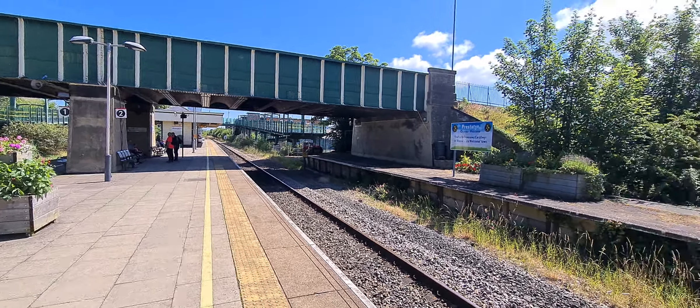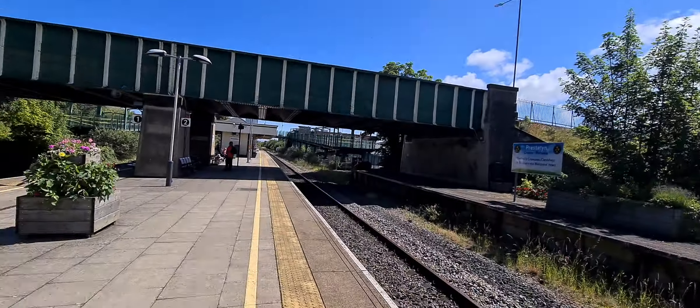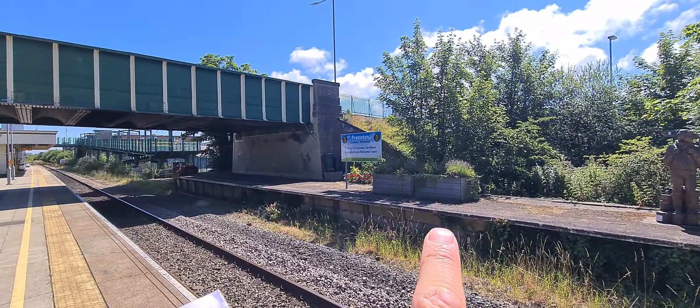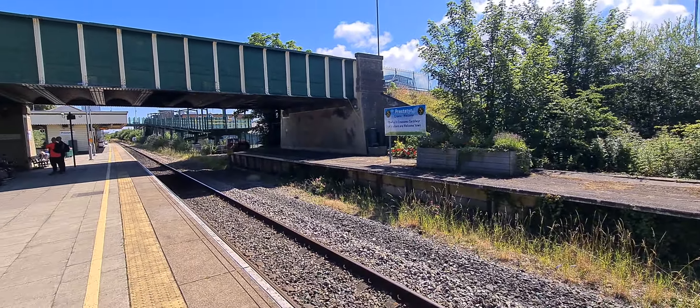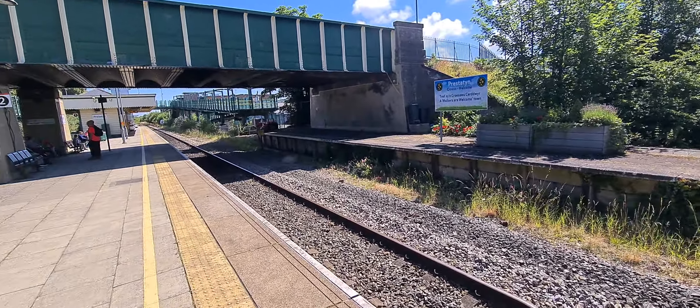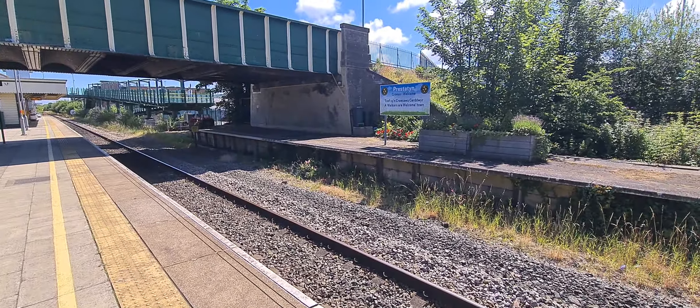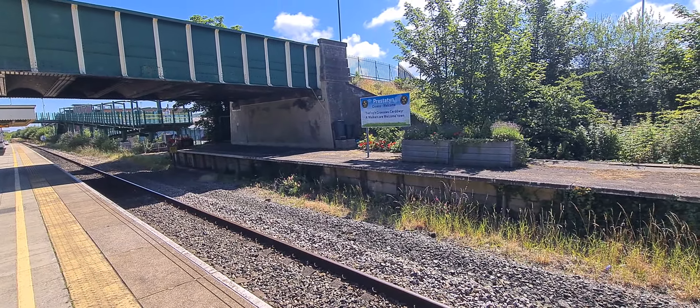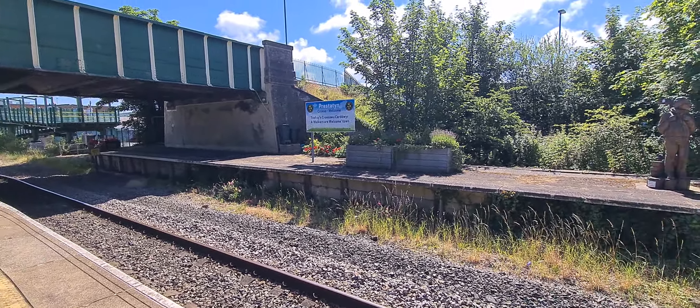Hello! On this lovely sunny day, today we are catching the train from Prestatyn to Rhyl, first class. I've looked on the Real Time Trains app and sussed out all the times. The whole point of this journey was to go on the new Avanti Evro train. This video will be in two parts: Prestatyn to Rhyl, video one; Rhyl to Prestatyn, video two.